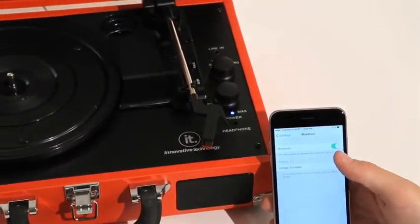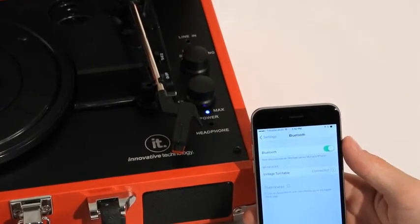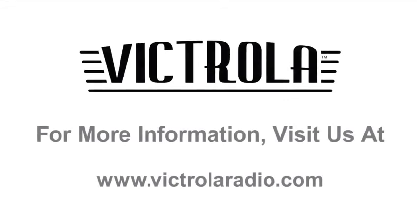Brand new in 2015, we have built in a Bluetooth receiver so you can stream and play your music wirelessly from your MP3 player, smartphone, or tablet.